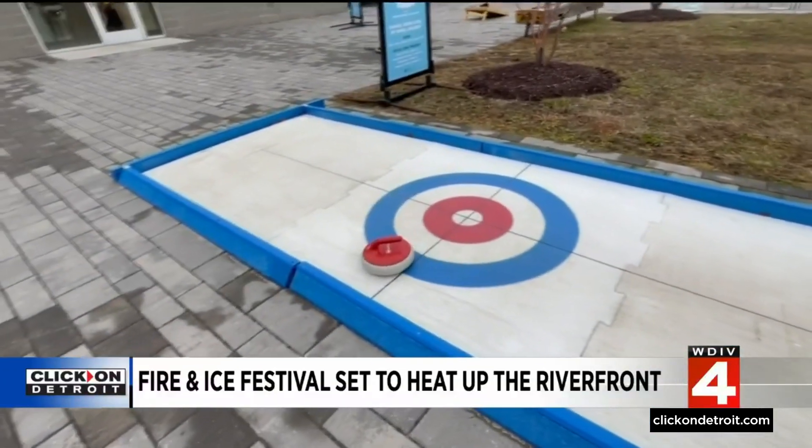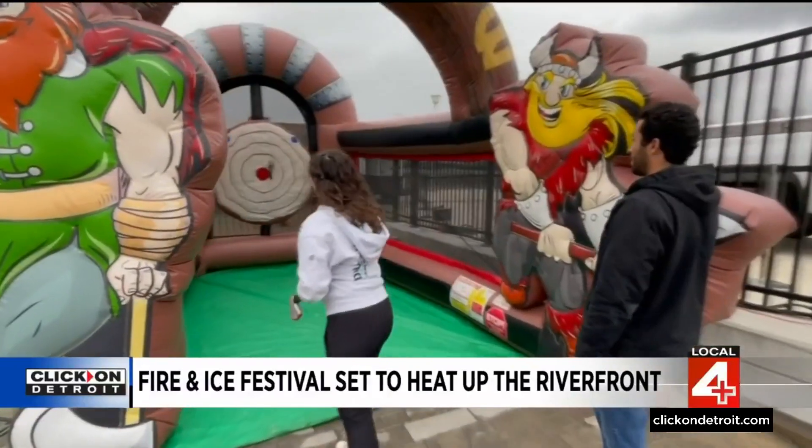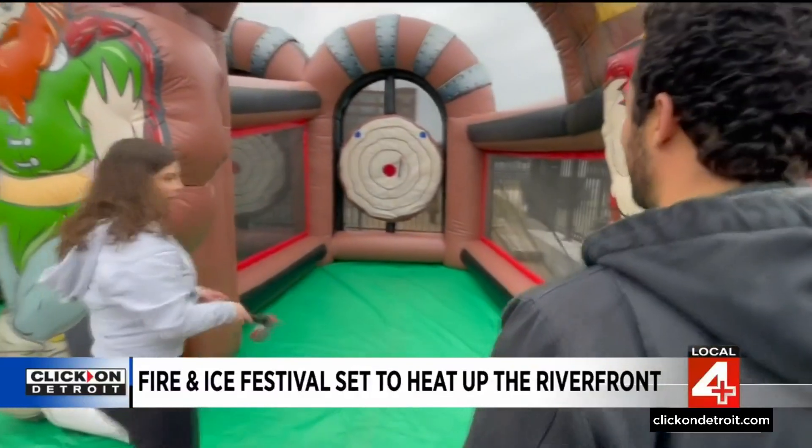You can try your hand at curling — something I'm going to have a go at a little bit later on. There's also inflatable axe throwing.